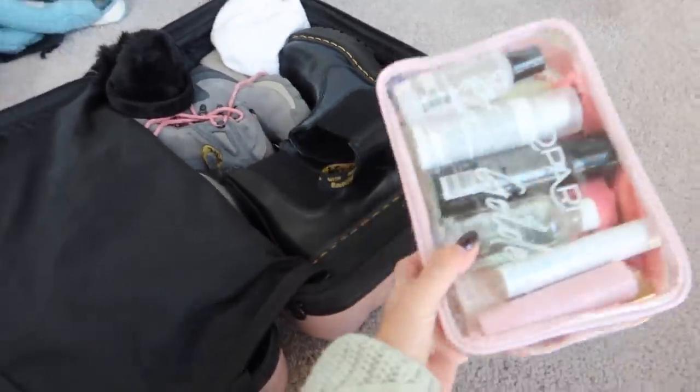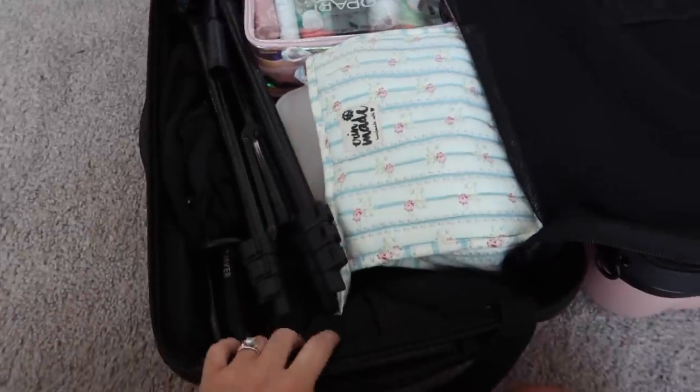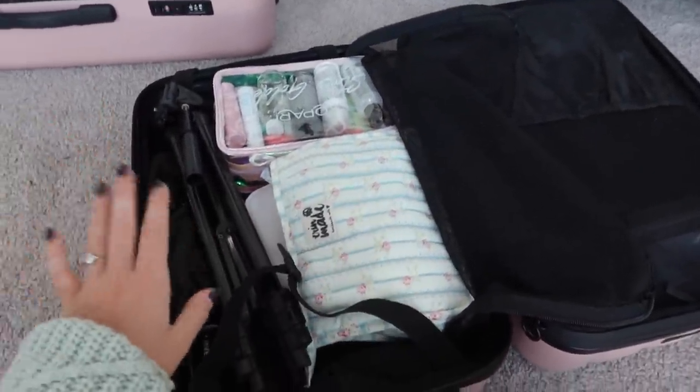The Docs fit in here but not with this, so now this is going to move to the other side. Okay, here is this side: makeup, toiletries, tripod. I have my hair curler and jewelry under there, so I think this side is about done unless I wanted to stick something else in there.